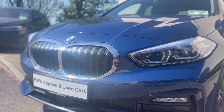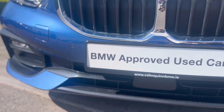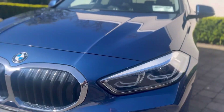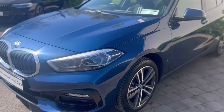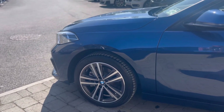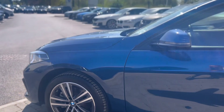You have the chrome contrast along the front grille and the black contrasting bumper along the bottom. These are of course the BMW LED lights. It is sitting on 17-inch bicoloured double spoke alloys, which suit the car very well.